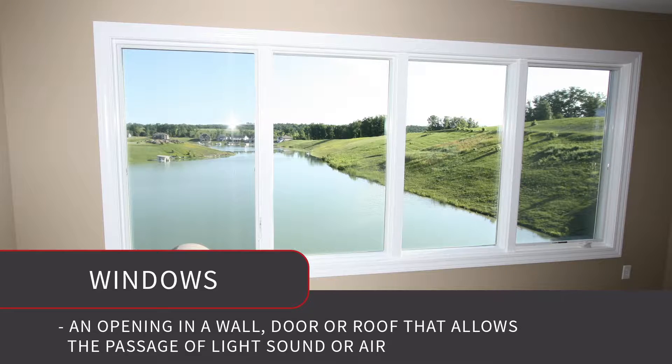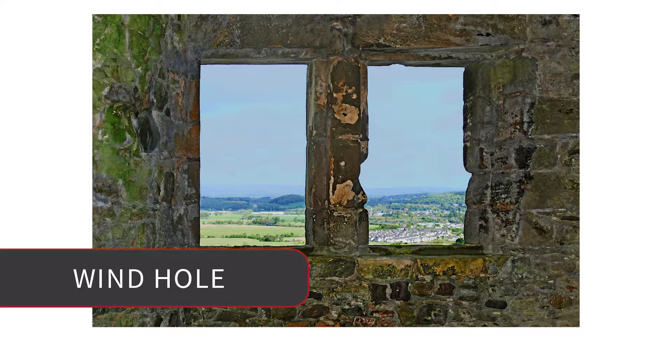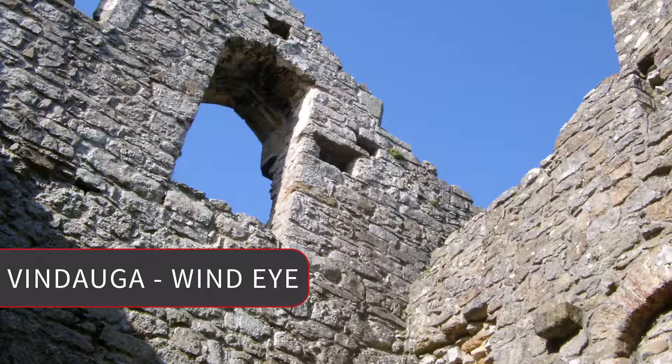Going back even further, one of the roots of the word 'window' was 'wind hole' — literally a hole in a wall that allowed sunlight or air to pass through. They'd put fur or whatever to block it at night. With literally no glass, just a hole. A lot of times it's referred to as a 'wind eye,' which comes from old Norse — vindagua — vind meaning wind and aga meaning eye.